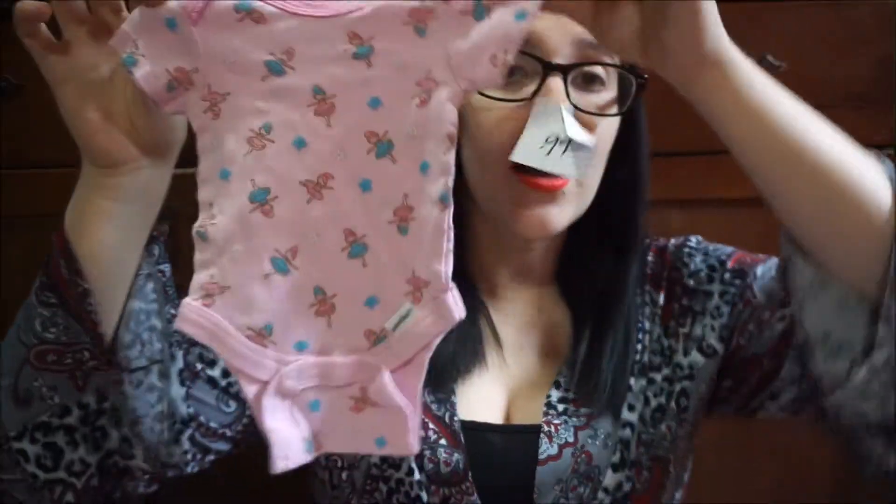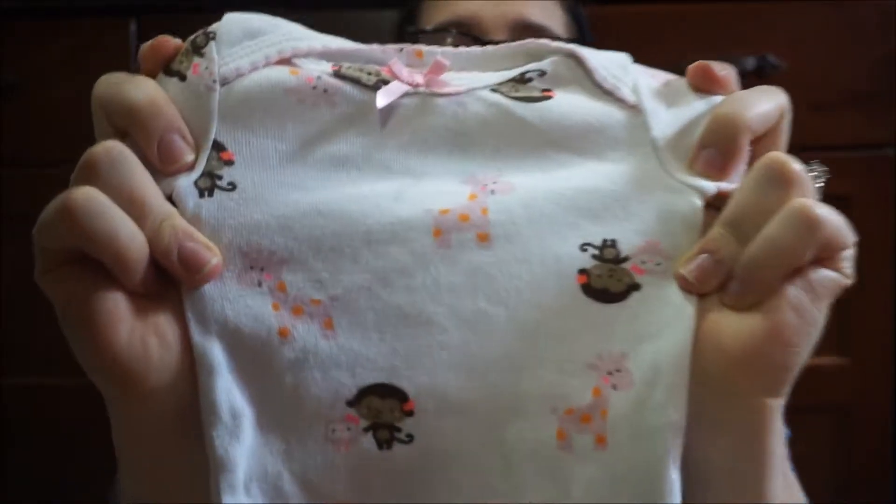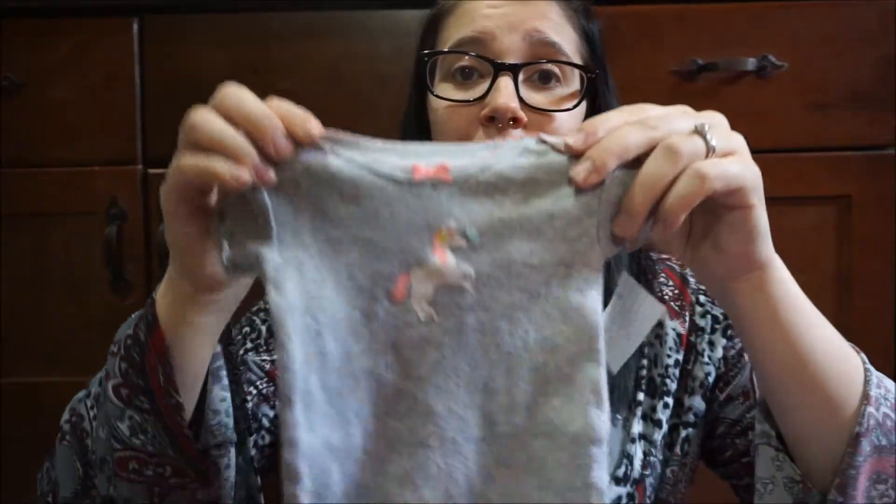I just have a ballerina onesie and a onesie with a bird on it. Molly had this onesie so I saw it and had to get it — with monkeys, giraffes, and a little owl in there. Another owl onesie, and another owl onesie. I saw this and thought it was so cute — it says 'get the camera, I'm about to do something cute.' I also picked up a unicorn onesie. I wasn't too crazy about it, but I know Molly loves unicorns and I thought she would think her baby sister is adorable in it.